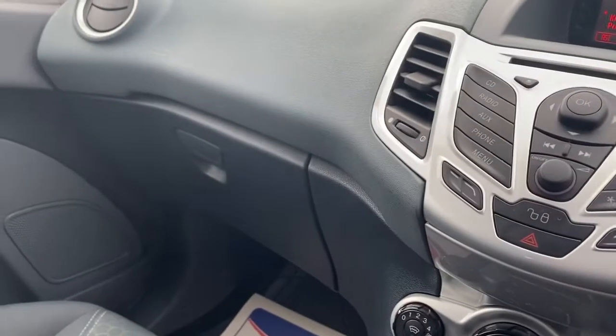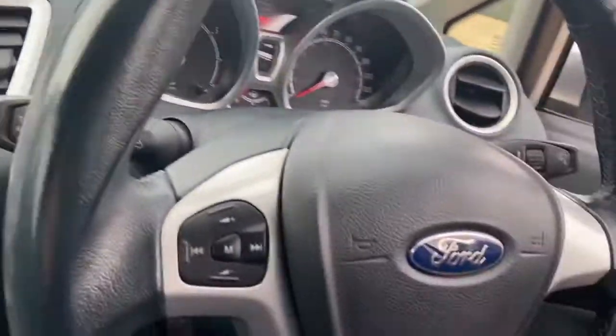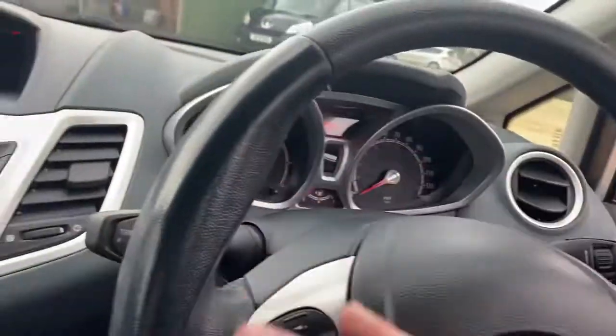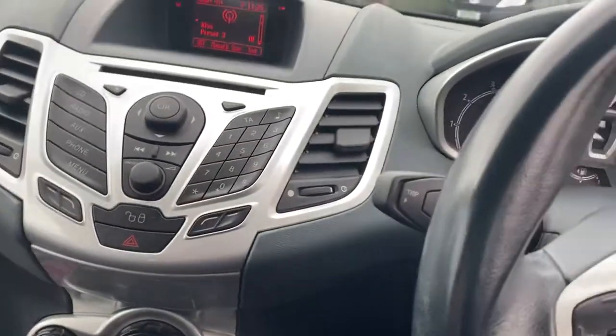Overall, for the age and mileage of the vehicle, the condition is actually really quite good. Some of the main areas where you find a lot of wear and tear, such as the steering wheel itself and the driver's door card around here, are all looking very good.